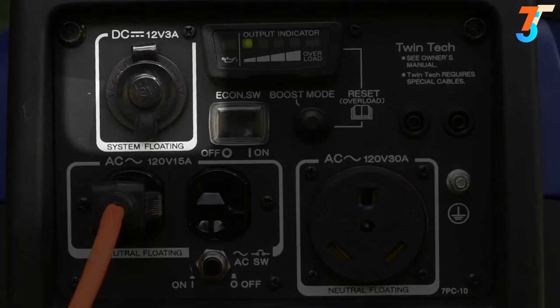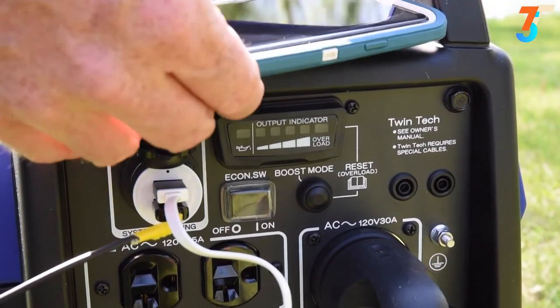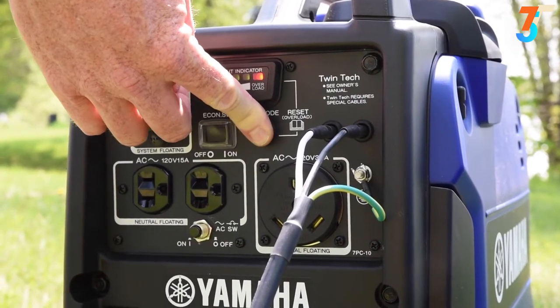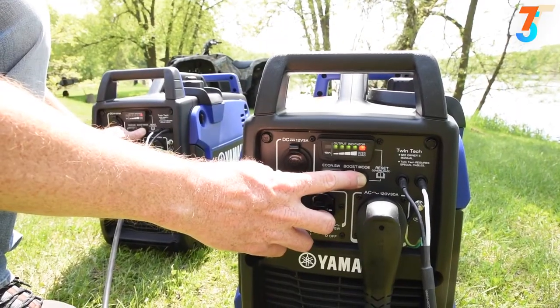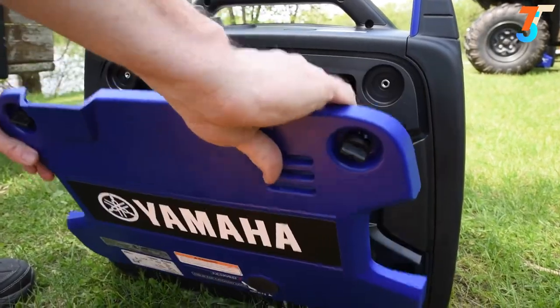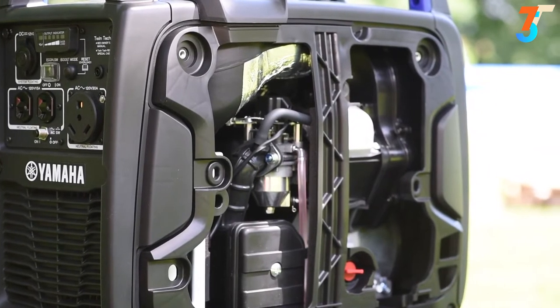A convenient protected 12-volt outlet enables you to charge your devices with total confidence. If an overload should occur, a fail-safe system suspends power without stopping the engine — simply press the reset button to restore power. In the unlikely event you need it, a tool-less back panel enables easy access to the inner workings.